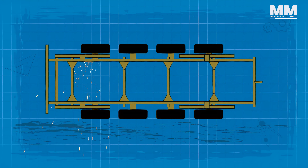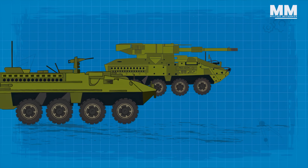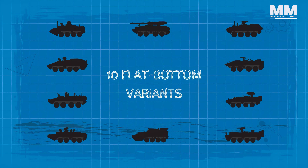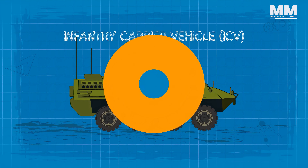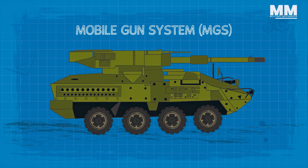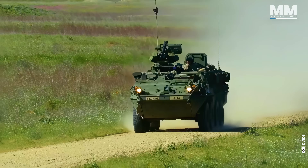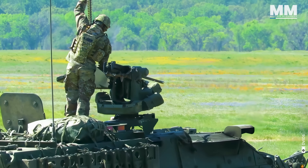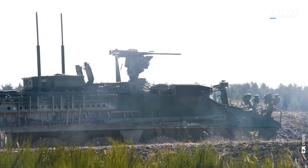The Stryker family of vehicles is built on a common chassis, with some variants having different mission equipment packages. There are 18 variants. Ten flat-bottom variants include the Infantry Carrier Vehicle, or ICV, and the Mobile Gun System, or MGS. There are also seven double V hull, or DVH variants, and an additional configuration of a modified ICV platform integrating a 30mm cannon.